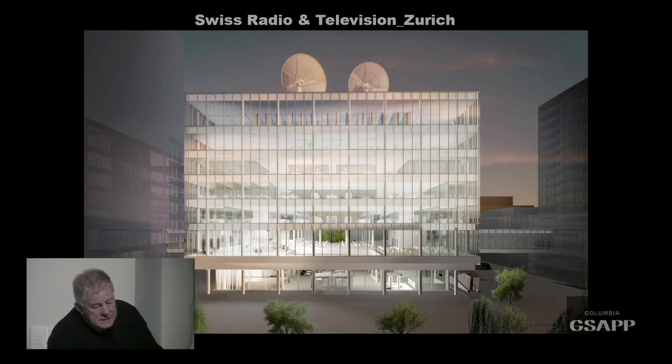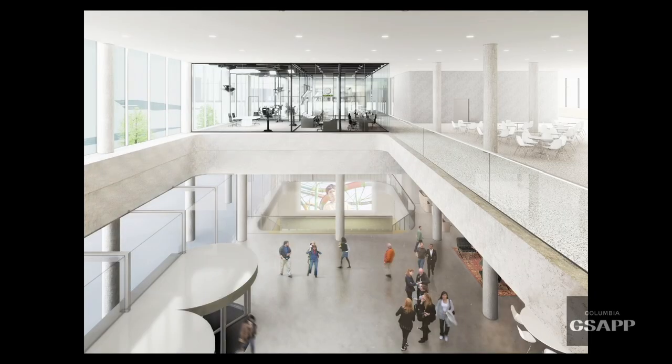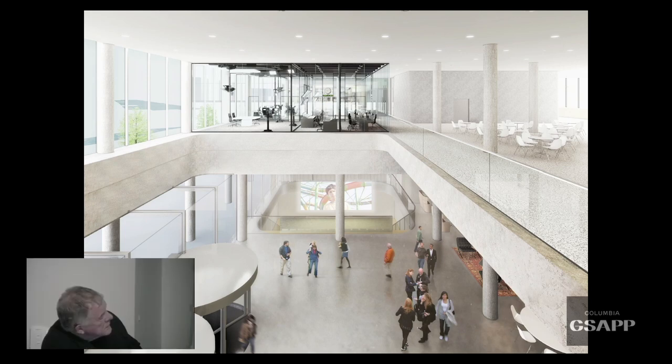The Swiss Radio and Television project is very interesting: they wanted a building which was very public on the ground floor, with a big restaurant, and all of this to show the working of the newsroom — newsrooms are very exciting. This was our first all-glass building. On the first floor, there's an amphitheater where the news is constantly being played, and above it is the room where they actually make the news, so you see both parts of the process. On the upper floor would have been a huge canteen for the whole campus.